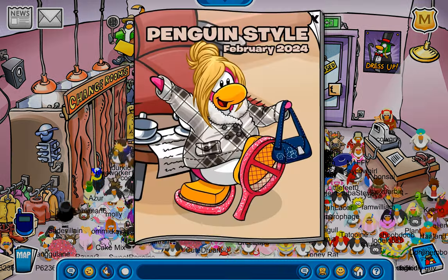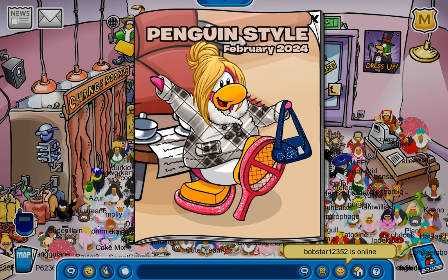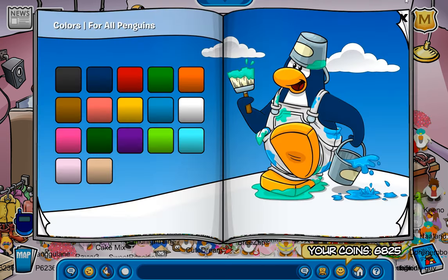It's that time again! We got the Penguin Style for February 2024. Let's get into it. Oh hey, they changed the color page. It's pretty cool.